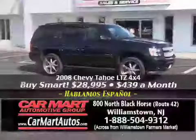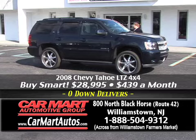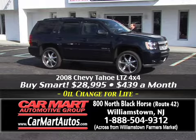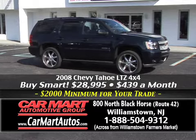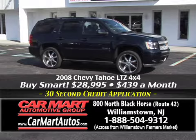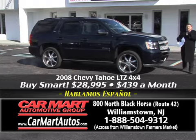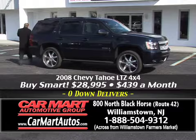Check this out, folks — a 2008 Chevy Tahoe LTZ Edition. LTZ means fully loaded: 22-inch wheels with custom tires, custom-molded running boards, blinkers in the side-view mirrors, leather interior, power moonroof, navigation, rear DVD player, third-row seating, rear air, and rear stereo controls. Just an absolutely gorgeous loaded-up Chevy Tahoe LTZ four-wheel drive for just $439 a month. It's got chrome everything, leather, navigation, rear DVD, power moonroof — for just $439 a month. There's only one place to get it — Car Mart, 800 North Black Horse Pike, Williamstown, New Jersey.